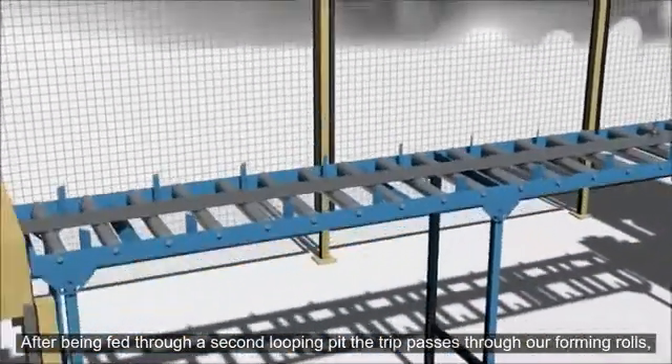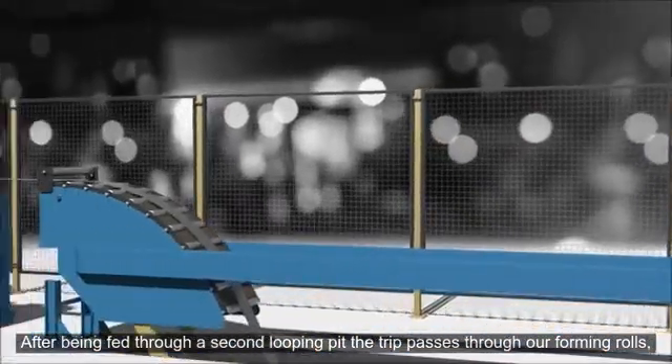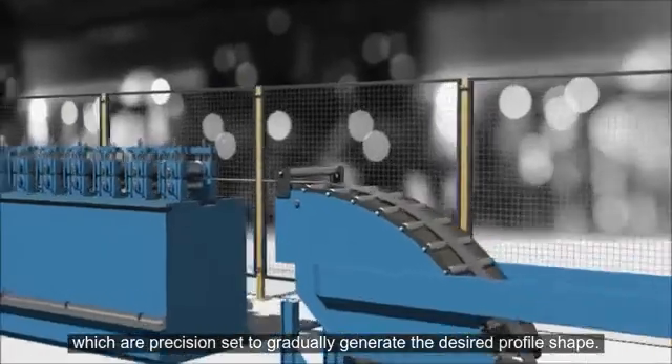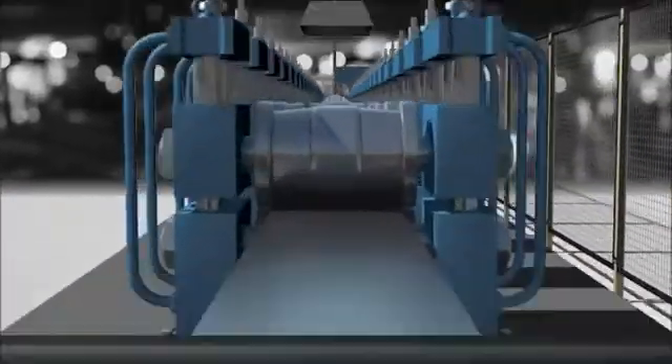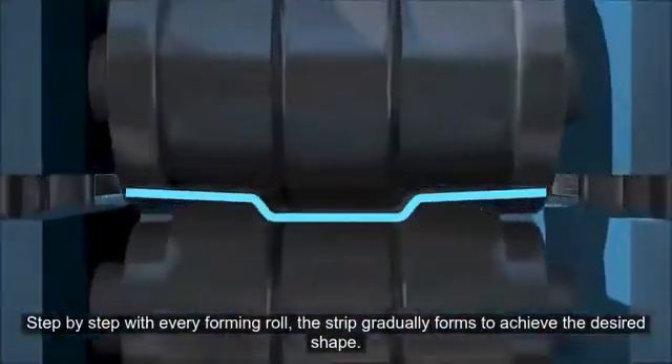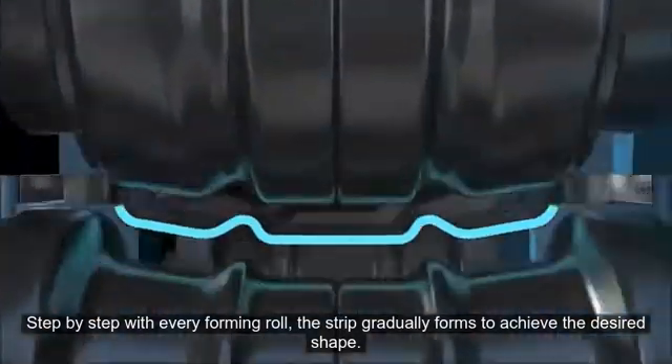After being fed through a second looping pit, the strip passes through our forming rolls, which are precision set to gradually generate the desired profile shape. Step by step, with every forming roll, the strip gradually forms to achieve the desired shape.